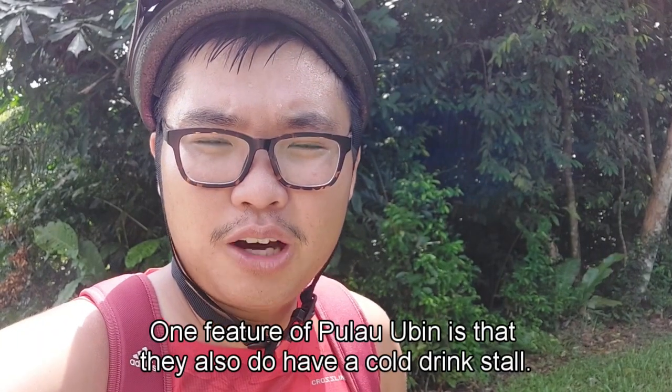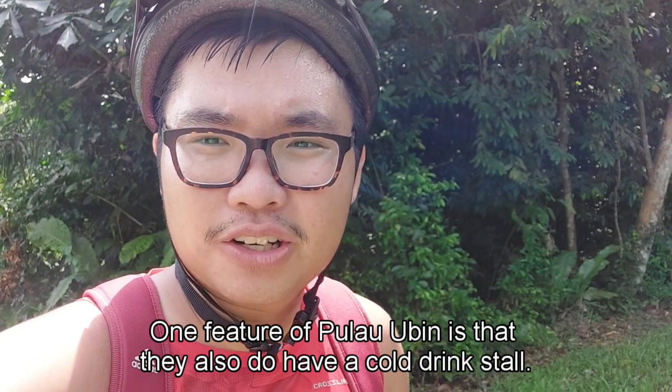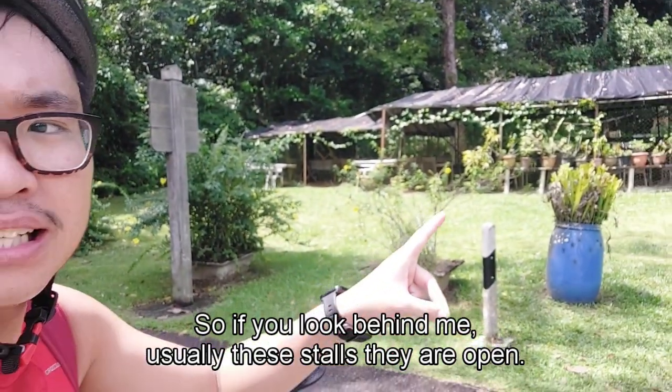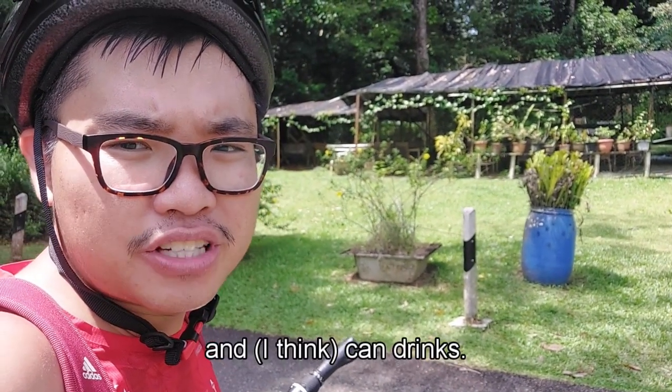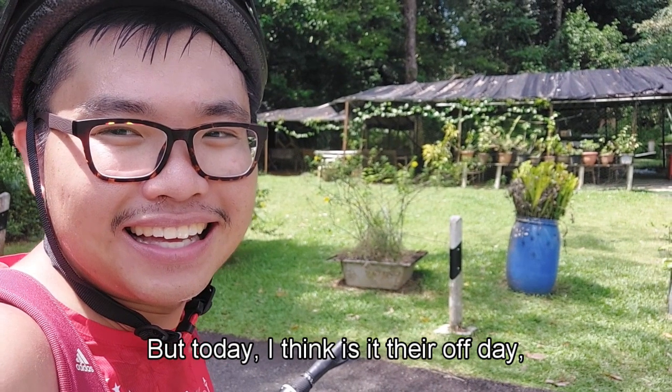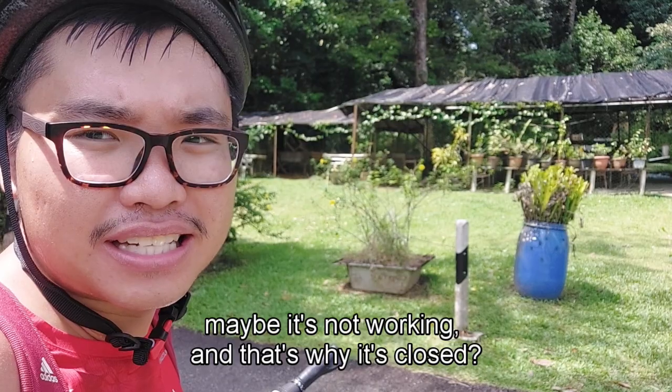One feature of Pulau Ubin is that they also have cold drink stores. If you look behind me, this is one example of a cold drink store — they sell coconut drinks and canned drinks. But today they said it's their off day, so it's closed.